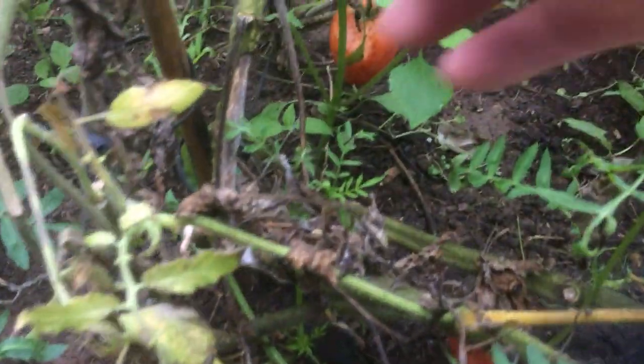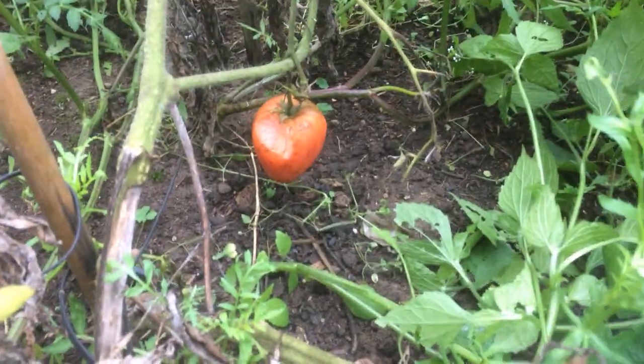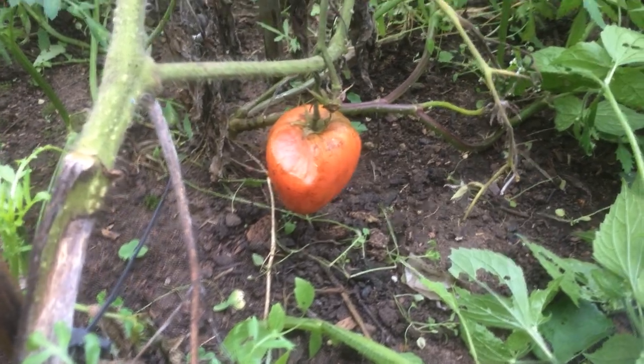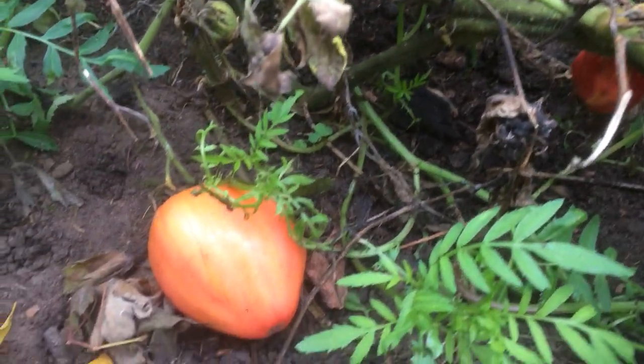And yes, some slugs, as you can see in the back, have gone for the tomato and have been enjoying this bull heart tomato. I've put down some slug pellets.